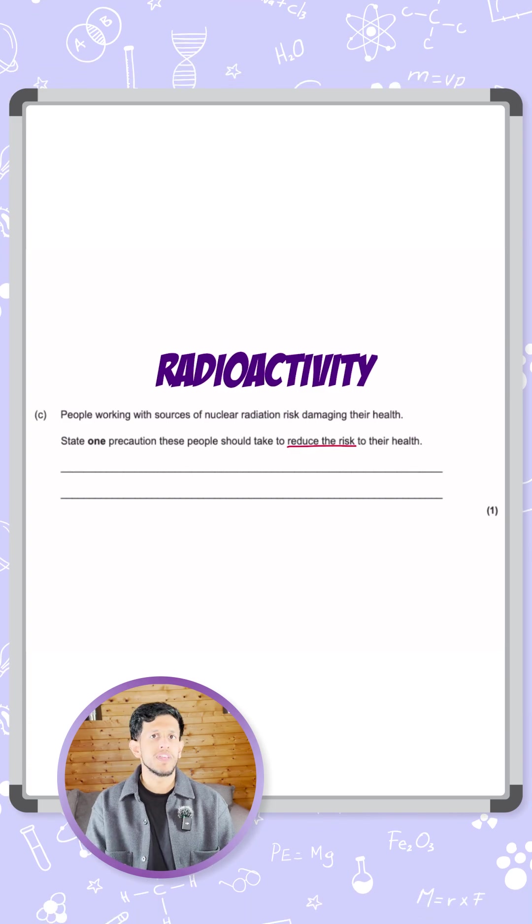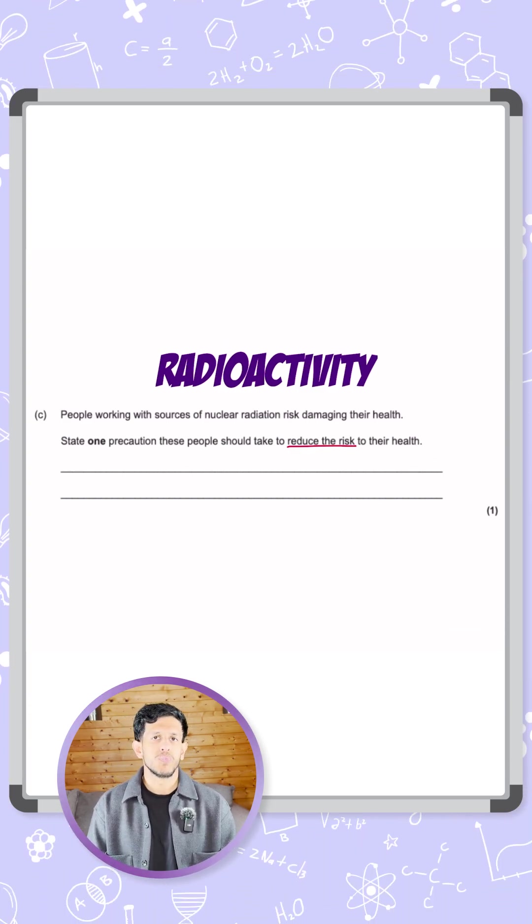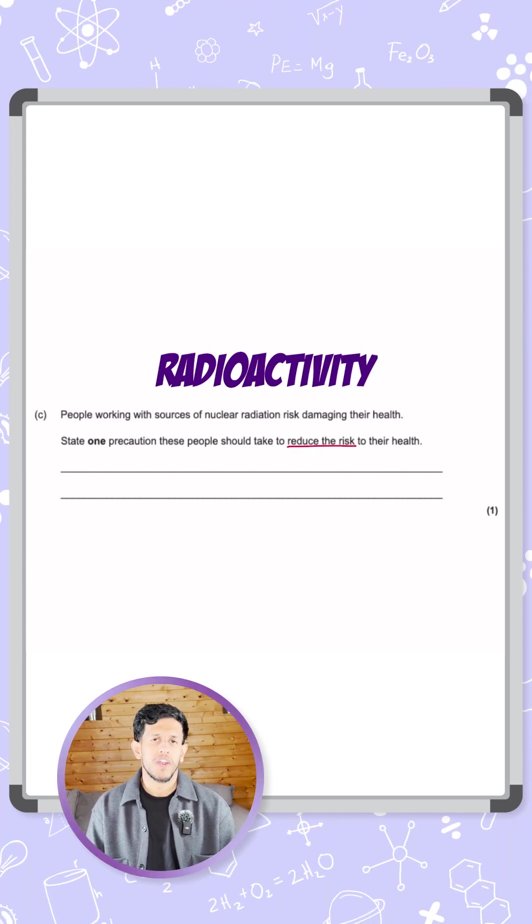If you're only near the radiation for a limited amount of time, then you're less likely to have any risk — you reduce the amount of health risk if you're not around it for a long time.